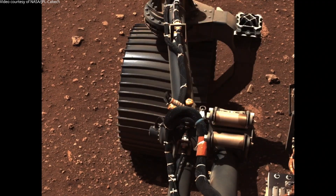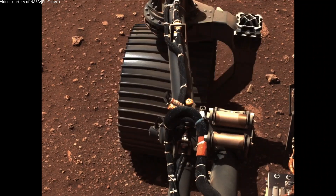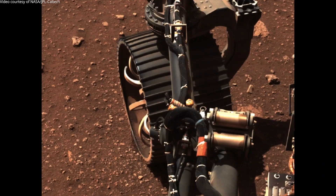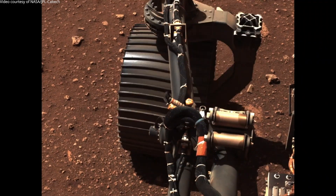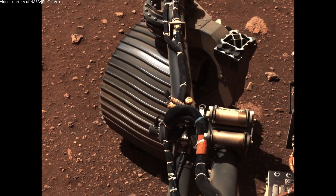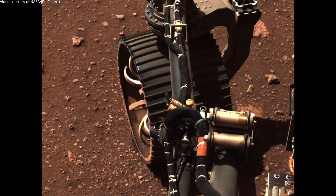It went really well — in certain cases better than we expected. We saw some performance that in some cases was better than we've seen on Earth driving in the Mars yard. Whether that's from the underlying terrain or the Mars gravity, we're not entirely sure, but it worked beautifully and we were so excited to move on to the first drive.